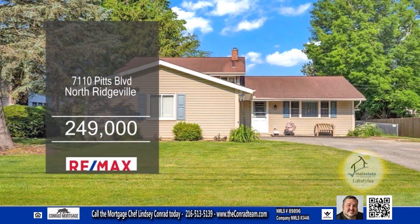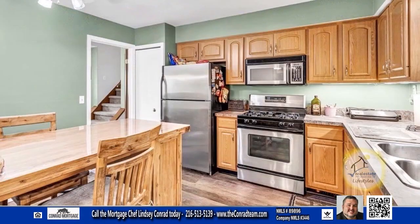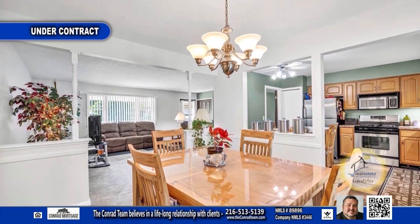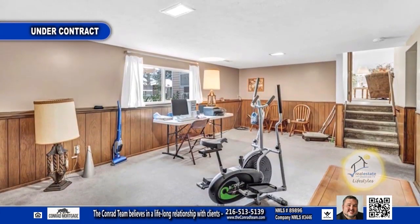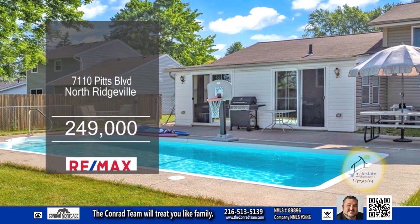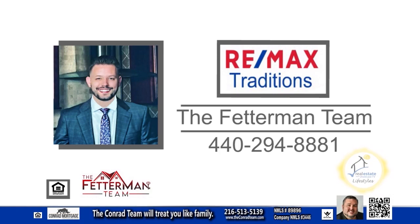This home in North Ridgeville features three bedrooms and one-and-a-half baths. The updated kitchen features new cabinets and top-of-the-line appliances. Off the kitchen, you'll find the dining room, which leads into the living room. Downstairs, you'll find a large family room. The backyard has an in-ground pool and a large storage shed. To find out more, contact the Fetterman team.